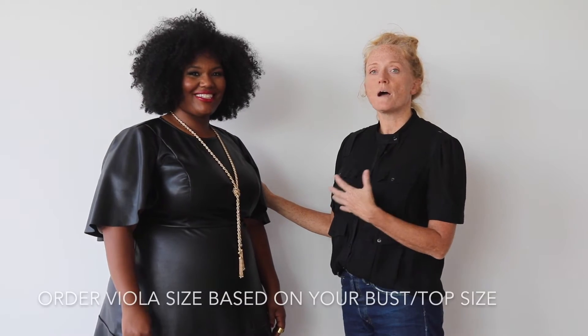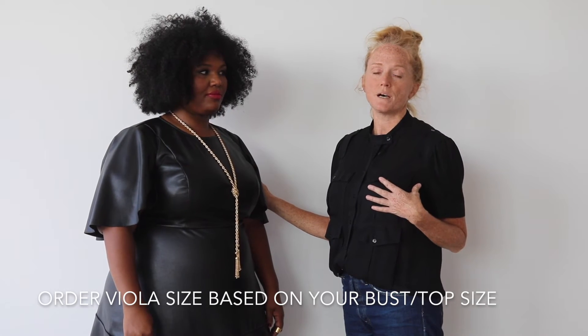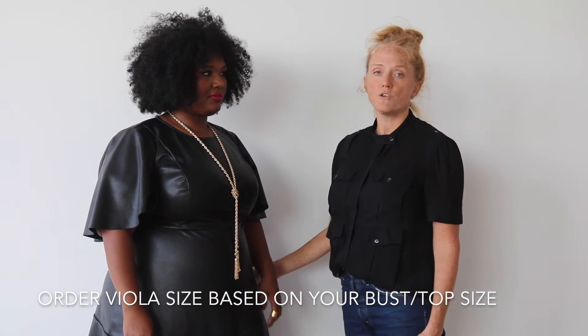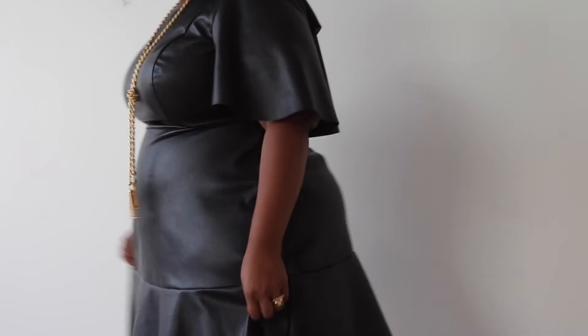For our Viola Fit, you would go by your regular size measurement, which would be what fits you in the bust, and we have accommodated what you would need to be up to two sizes larger in the hips.